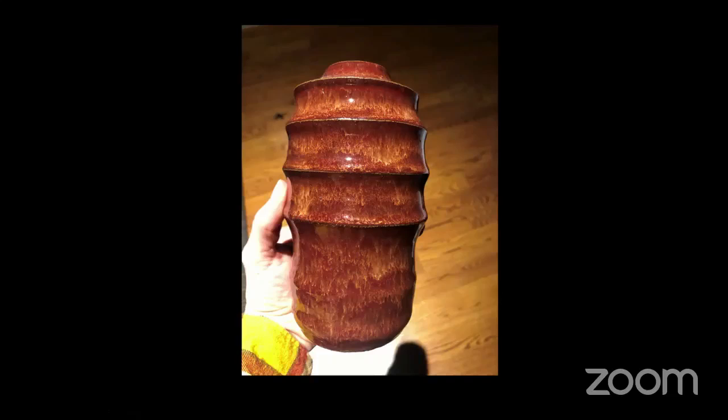Hi guys, Danielle Cato again, with some images of a project I did from start to finish. This is not the project on the Art Around the City placard, but it is the other piece I submitted for the 50 Artists of the Great Lakes Bay Region.